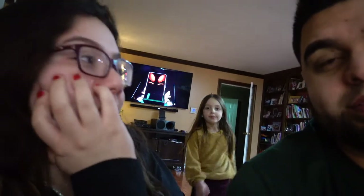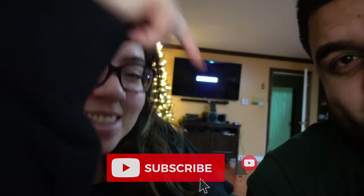We all just ate — everyone had different things — and now we're watching our favorite show. We're going to end it off here. Thank you guys for watching, make sure you smash that like button and subscribe to the channel, and as always keep moving forward and stay on the gas.